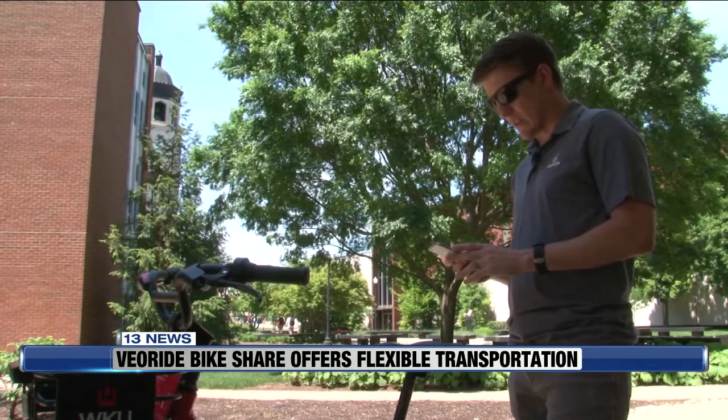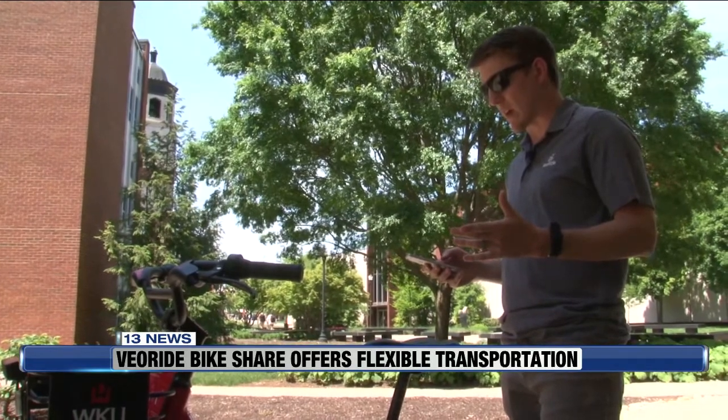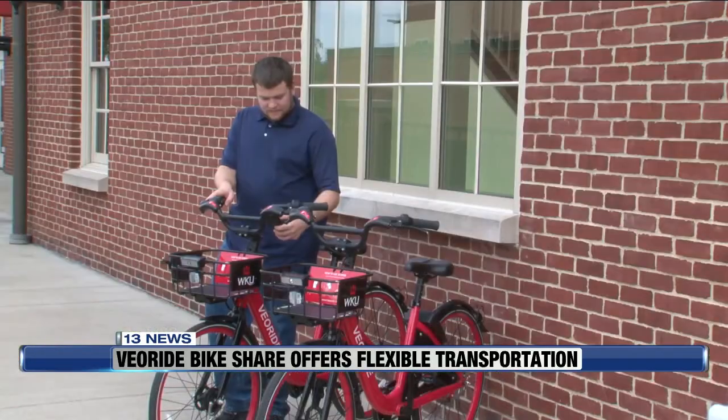I think the students have taken to it very well. Our ridership numbers show that we've seen positive growth in the past few months. The bikes are operated through the VeoRide app, and the app is pretty easy to use.